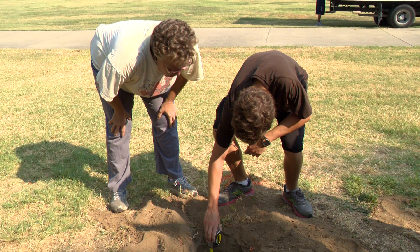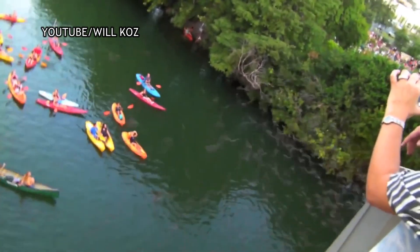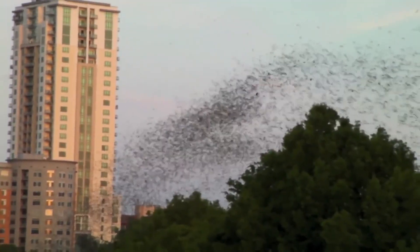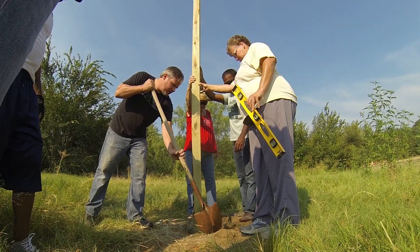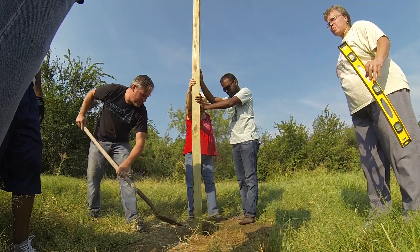Even something as small as the bat they're building these for can make such a big difference. That type also does not form large colonies of thousands or even millions like those that attract tourists in Austin. Here in Irving, the houses might attract a few dozen in a colony.